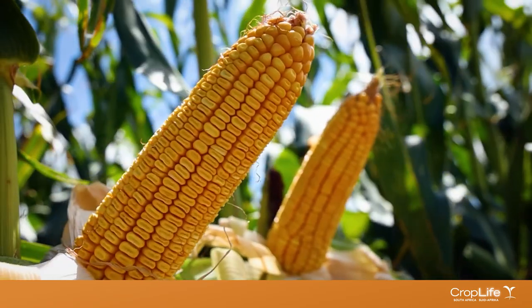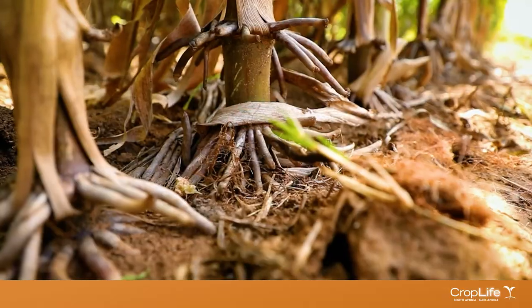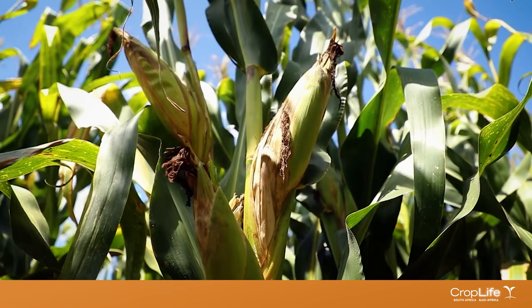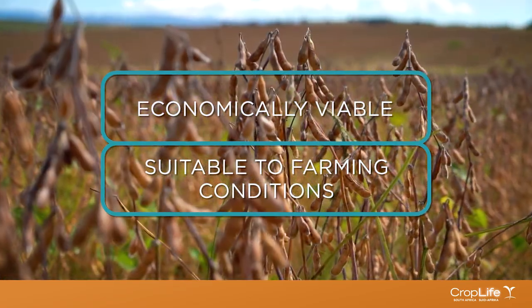These biotech crops provide farmers with an additional tool to protect their crops against insect damage. This helps farmers to diversify their pest management strategies, ensuring they are economical and suitable for their farming conditions.